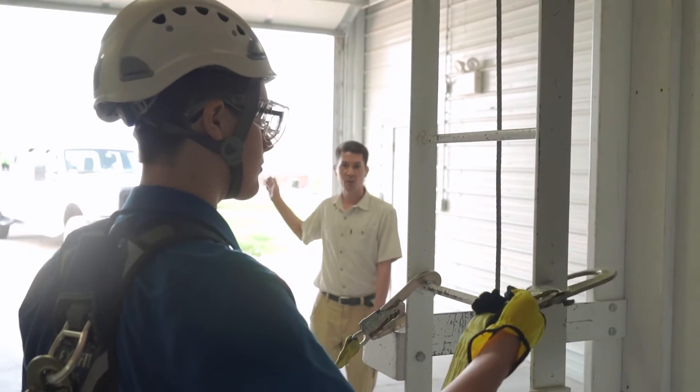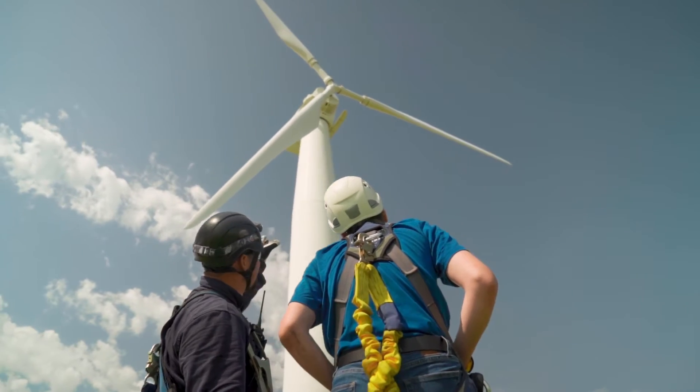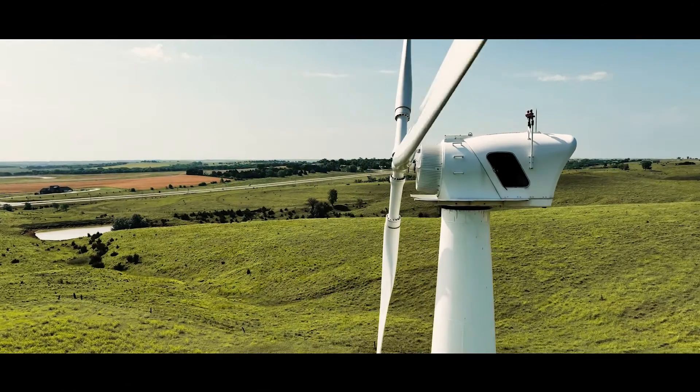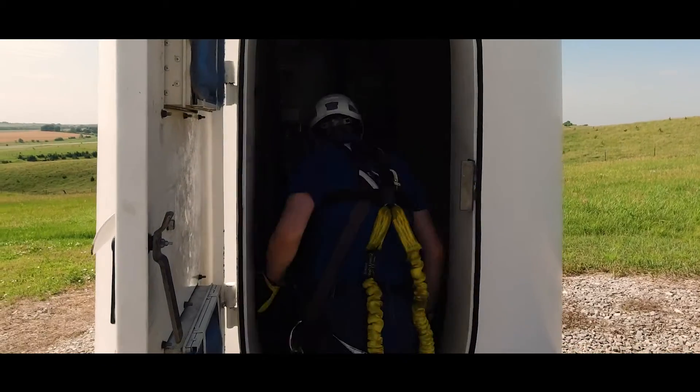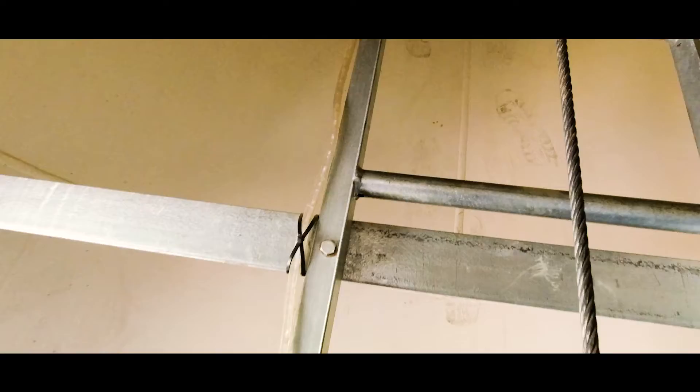It was a lot more complicated than I thought it was going to be, and man that tower was really tall.